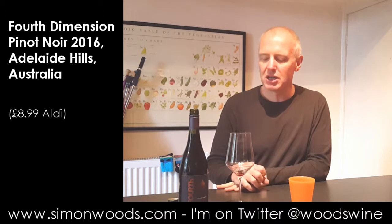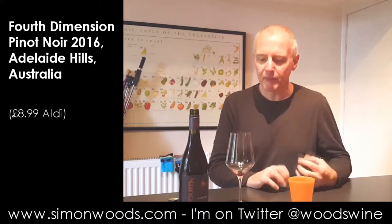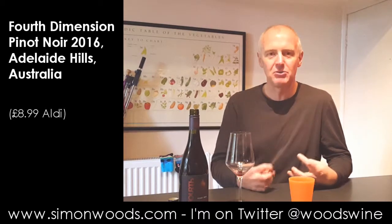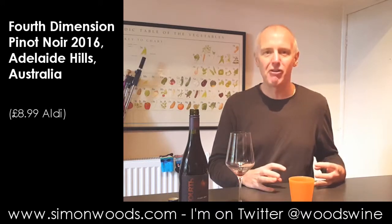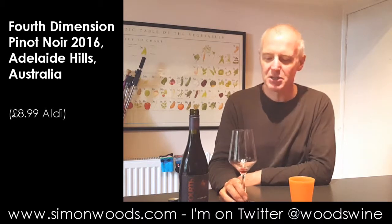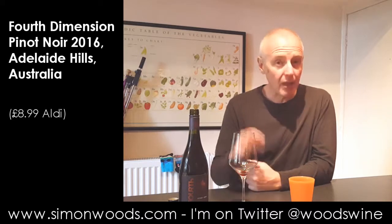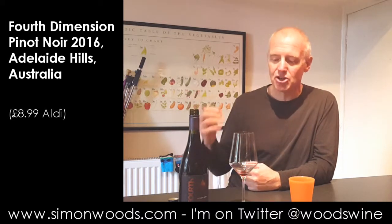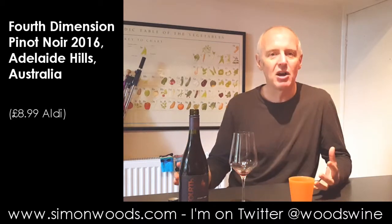What I would like to have seen - it feels like the person who makes this doesn't make Pinot Noir all that often. It feels almost slightly controlled, as if they've been afraid to let it run. So reasonable flavours. It smells like the fruit was a pretty decent quality - ripe but not too ripe.